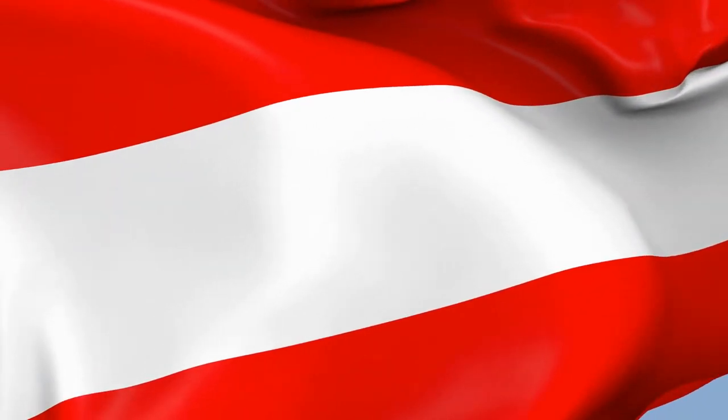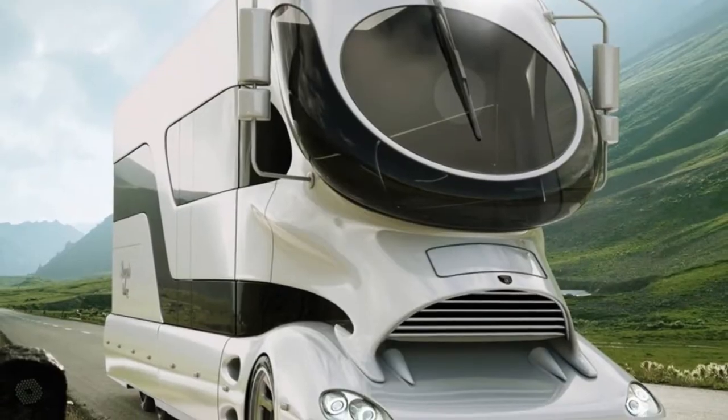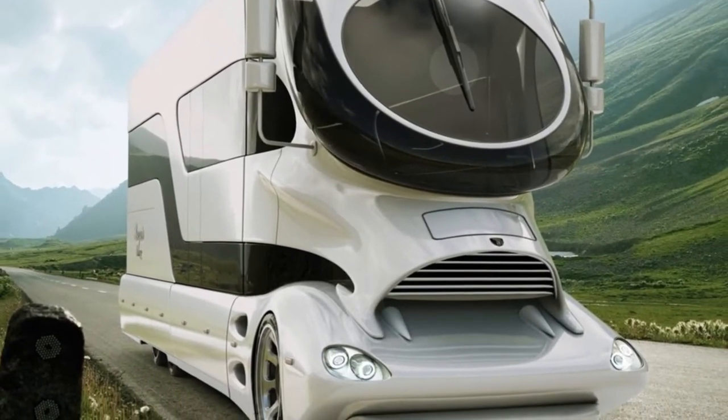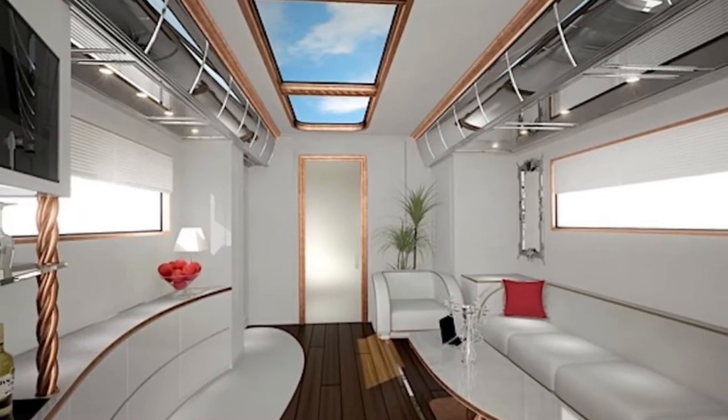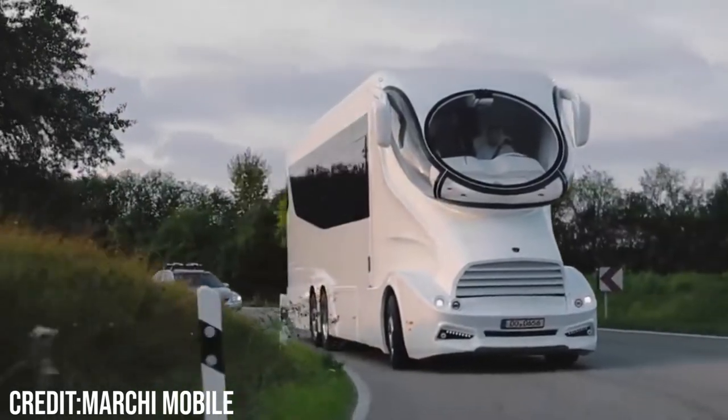Created by the Austrian motorhome company Marquee Mobile, this RV is meant to push the boundaries of what we define as a house on wheels. In fact, it is a palace on wheels — more specifically, a $3 million palace on wheels.